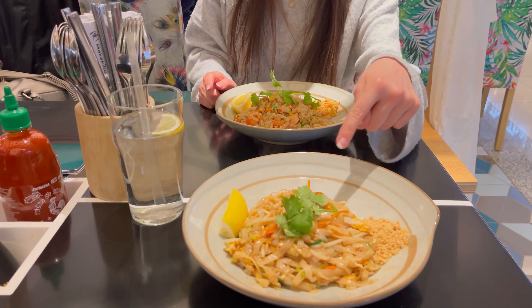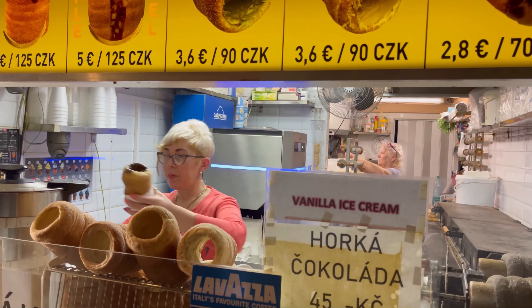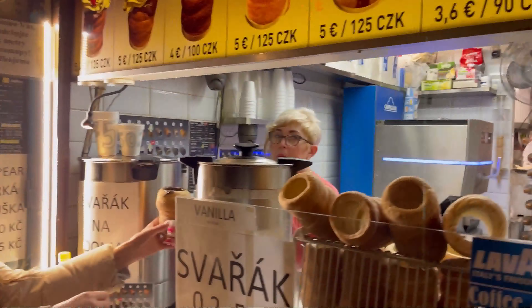Guys, we are finally at the bridge! This is the oldest bridge in Prague and lovers from all over the world come here to promise each other eternal love. It's like Valentine's Day through the whole year — people come here and put the name of their lover and the date they started dating. They say that if you put your love here, it will be forever.